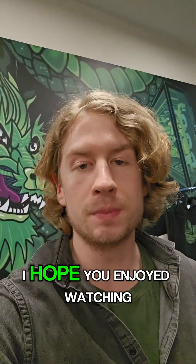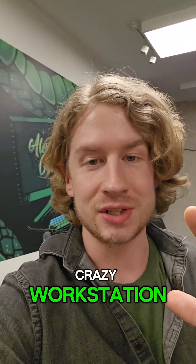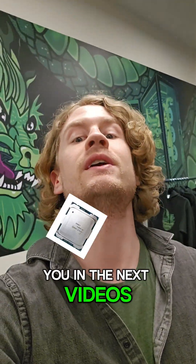That's all — it was a fun experiment. I hope you enjoyed watching and learned a little bit about these crazy workstation Xeon CPUs. I'll see you in the next video.